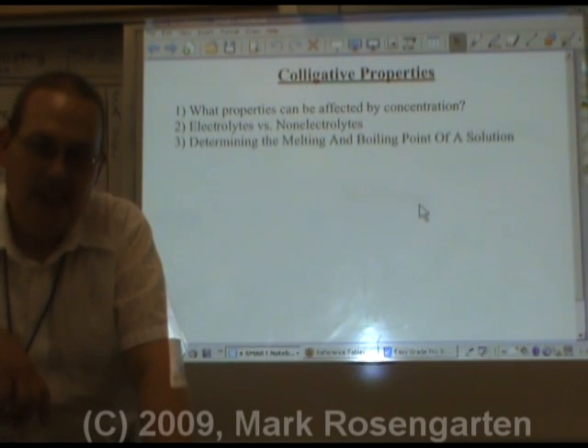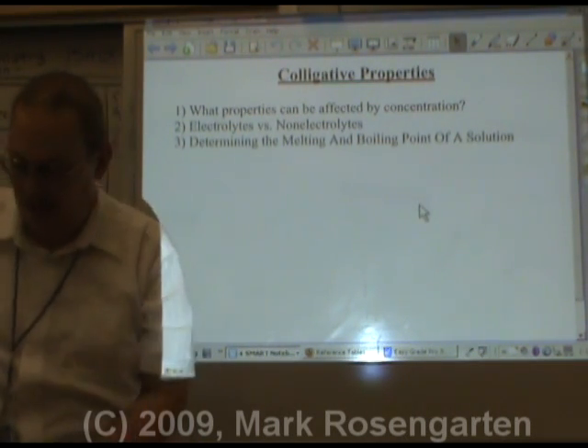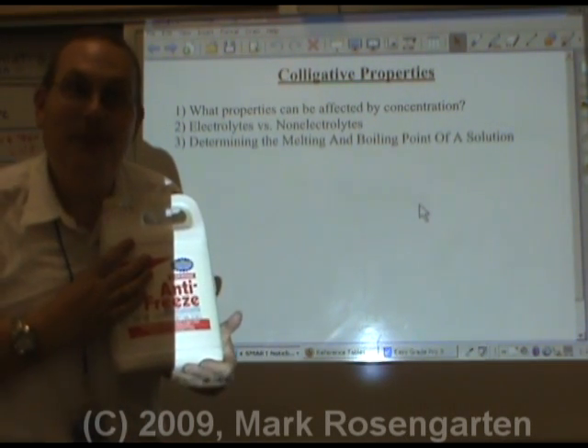If your mother's sister is really, really cold, you might call her antifreeze.